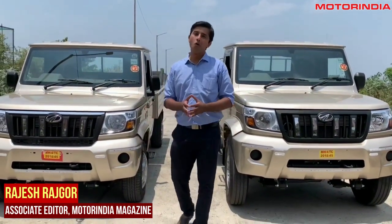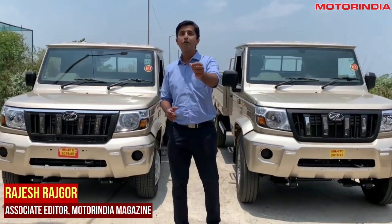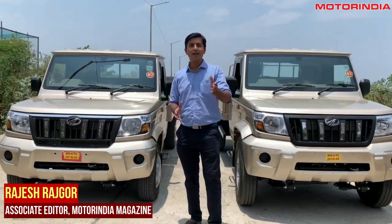Hi, I am Rajesh Rajgore from MotorIndia MagBean and today we will have a closer look at the all new Mahindra range of Bolero Max pickup.